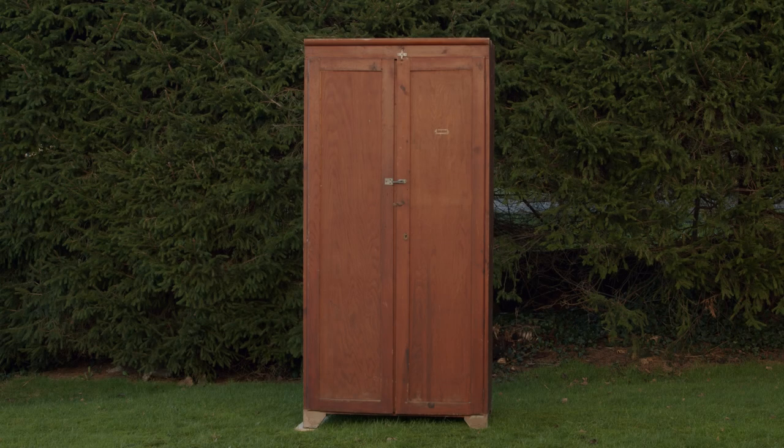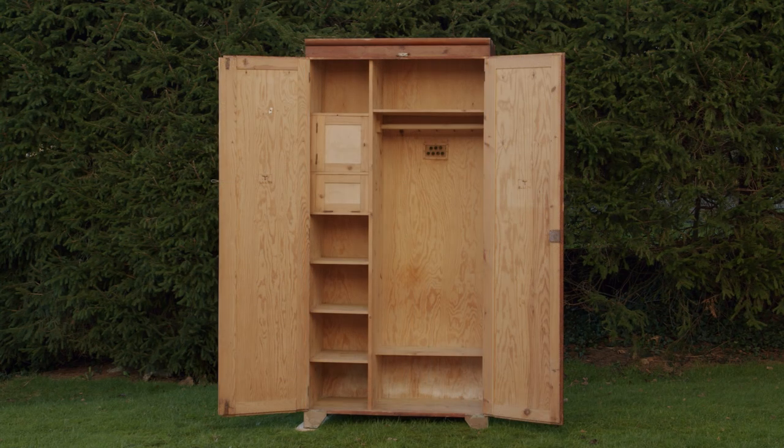I was fortunate enough to get my hands on this original German Luftwaffe Soldatenspind from the Second World War. It's pretty much in overall untouched condition, except for some post-war padlock latches. But to my surprise, it still retained its original finish and internal parts, which made me very happy.